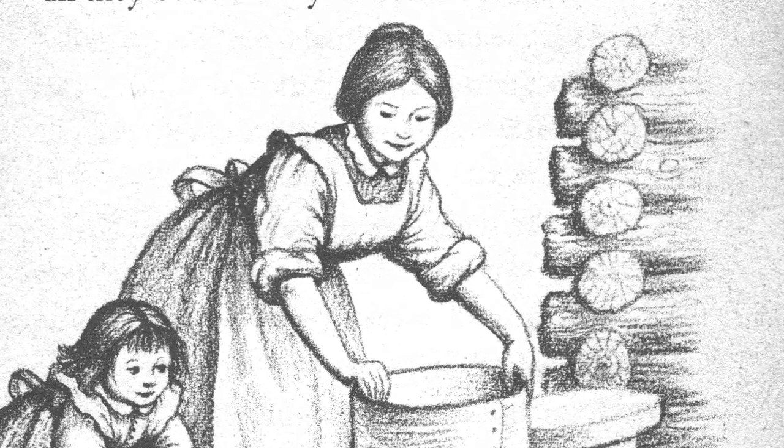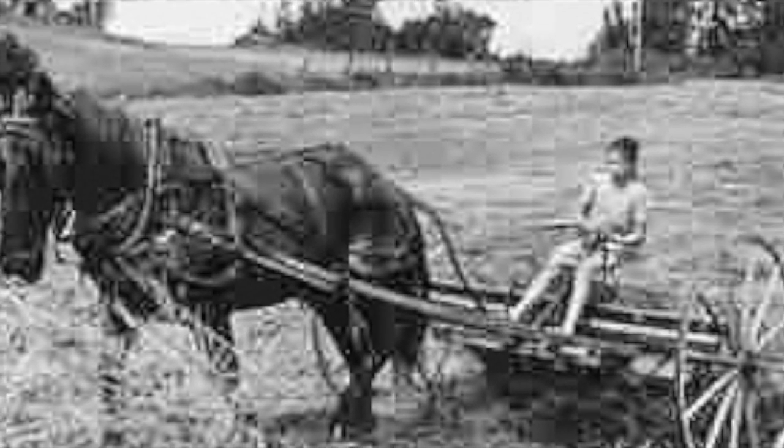Pioneer families were large, and the children were used to work around the home, and had important jobs such as gardening, weaving, hunting, and building.